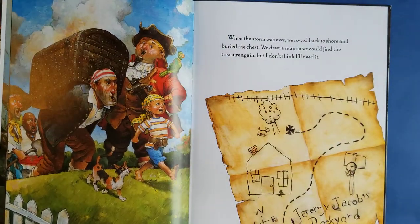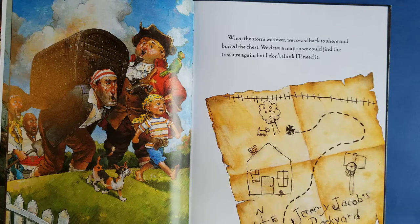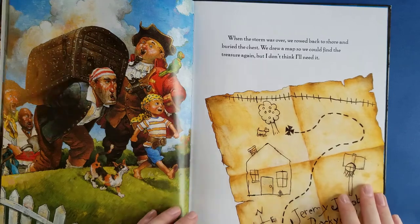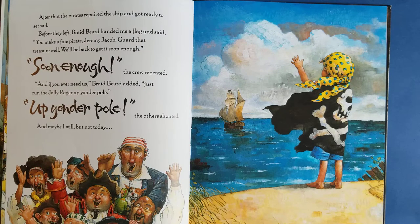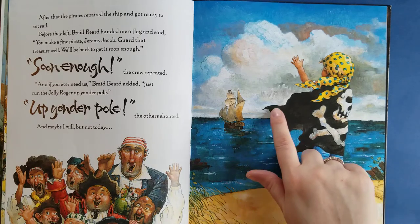Where are they burying the treasure? When the storm was over, we rode back to shore and buried the treasure. We drew a map so we could find the treasure again, but I don't think I'll need it. Look — it says Jeremy Jacob's backyard. I buried it under a tree in his backyard. After that, the pirates repaired their ship and got ready to sail. Before they left, Braidbeard handed me a flag and said, 'You'll make a fine pirate, Jeremy Jacob. Guard that treasure well. We'll be back to get it soon enough.' 'Soon enough,' the crew repeated. 'If you ever need us,' Braidbeard added, 'just run the Jolly Roger up yonder pole.' 'Up yonder pole,' the others shouted. The Jolly Roger is the flag that the pirates have, and they gave it to him — you see the flag there?